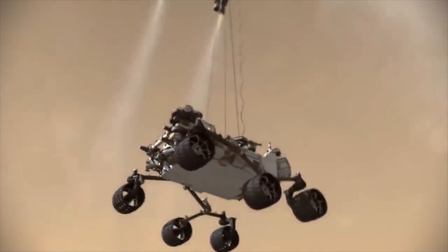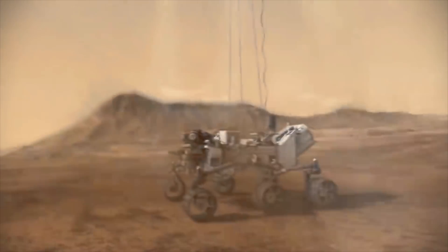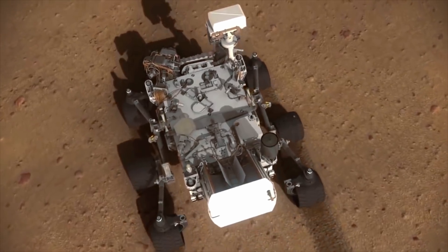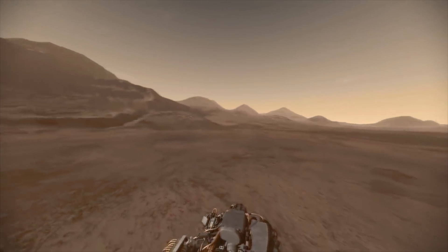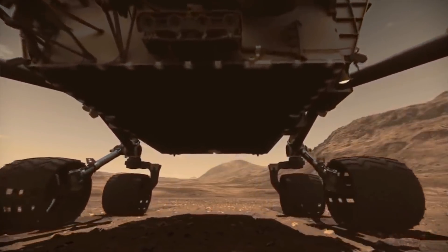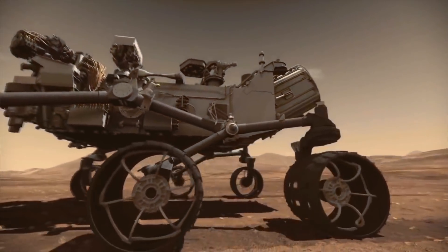NASA's Curiosity rover has already long outlived its minimum projected two-year lifespan, clocking more than 2,400 Martian days as of June 2019. With hundreds of experiments carried out and almost half a million images sent back to Earth, Curiosity has been pushed well past its design limits. Of all the systems onboard that have furthered our understanding of the Martian landscape, none have been as critical and as overworked as Curiosity's onboard computer system.